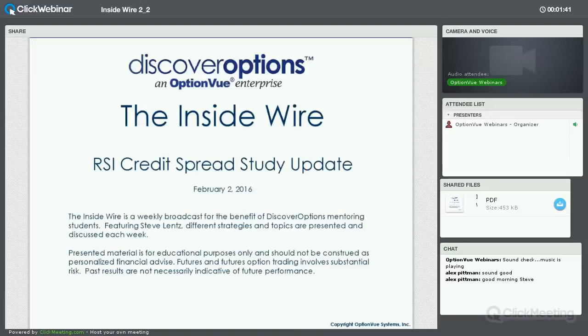What I want to do today is update the RSI credit spread approach that we have been monitoring for several years. Last time I took a look at this was well over a year and a half ago. I want to walk you through this, update the study, show the returns and results.